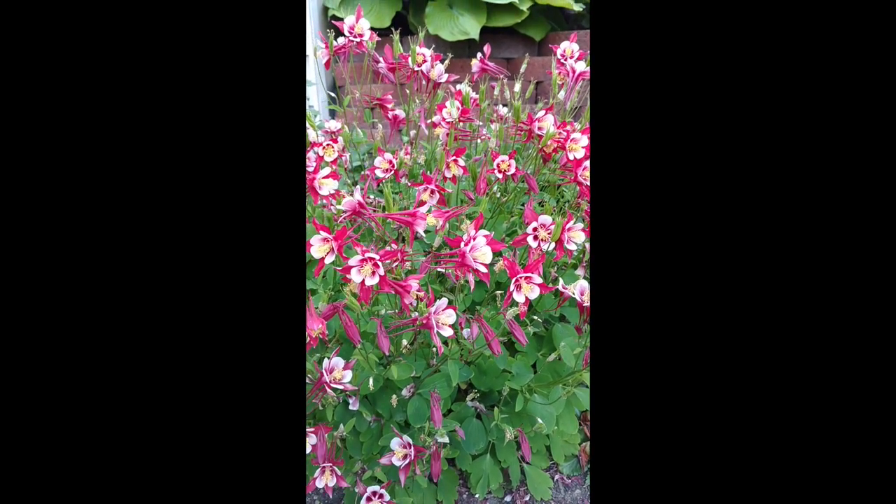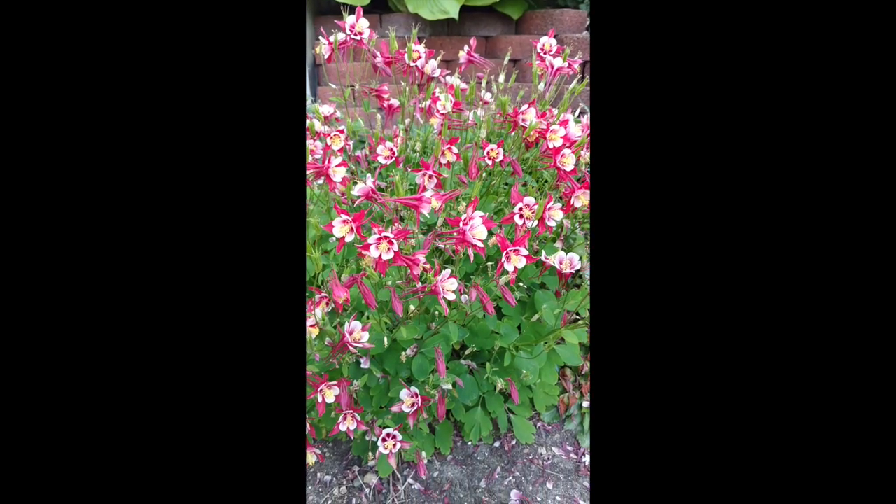This is Heidi from Garden Crossings here with Columbine or Aquilegia.